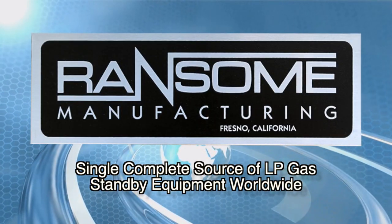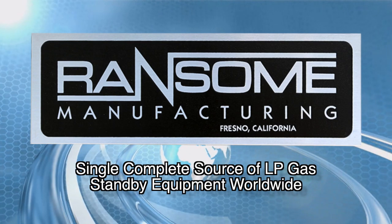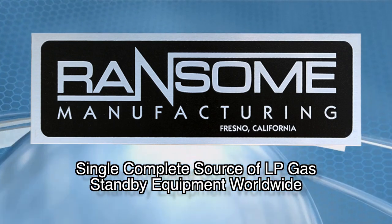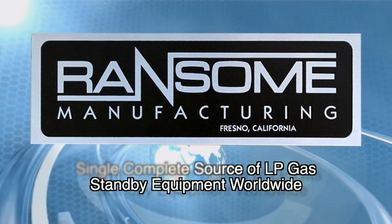Ransom Manufacturing is the single complete source of LP gas standby equipment worldwide for all industrial and institutional users, where shutdown of natural gas would be costly and disruptive.